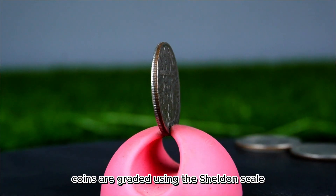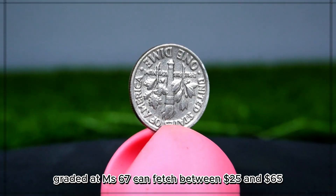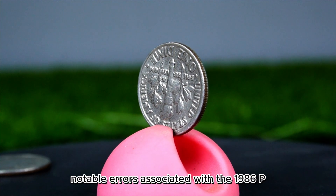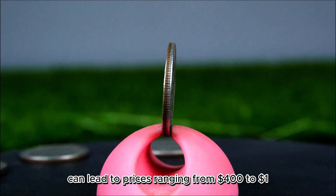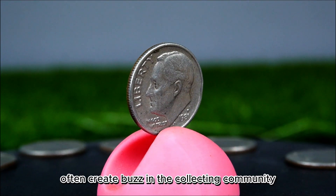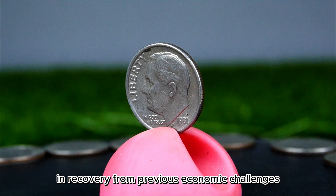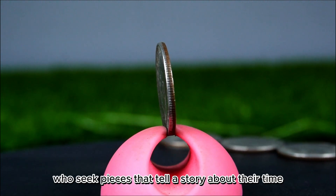Coins are graded using the Sheldon scale, with higher grades commanding higher prices. A well-preserved 1986 P dime graded at MS67 can fetch between $25 and $65. Notable errors can significantly enhance its value — a double die error or off-center strike can lead to prices ranging from $400 to $1,500 or more, depending on the specifics of the error and collector demand. The 1986 P dime serves as a reminder of the economic climate of the mid-1980s, a time marked by growth and recovery from previous economic challenges.